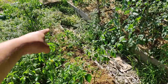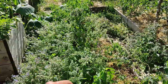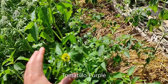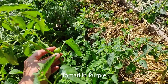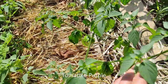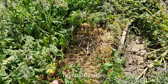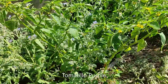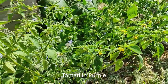Right here in this small raised bed, surrounded by flowering plants for pollinators, we have some tomatillo which is also flowering, growing nicely, and starting to produce some fruit. We have four plants in here — they all kind of tousled over except for one, which is branching out quite a lot.